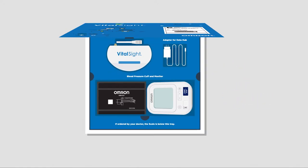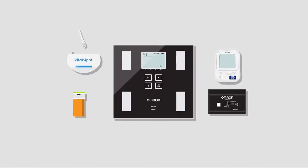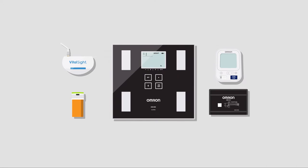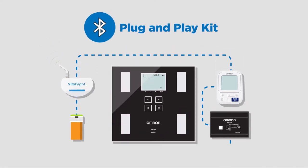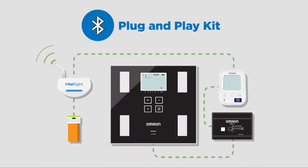Patients receive a kit at home that may include a digital blood pressure monitor with cuff, weight scale, digital medication tracker, and data hub. The plug-and-play system arrives with all components ready to use and linked to the physician's EMR system.